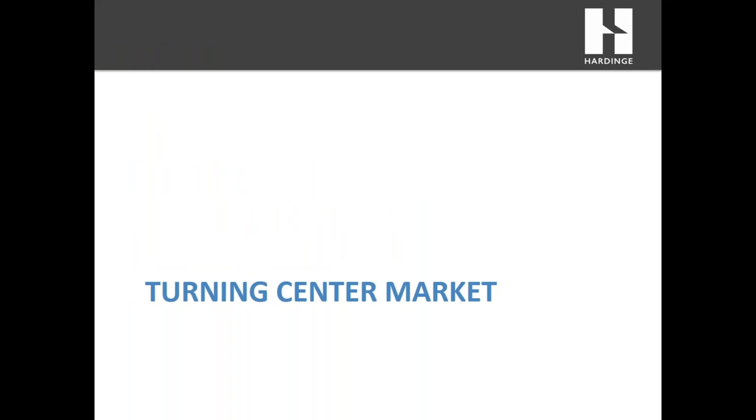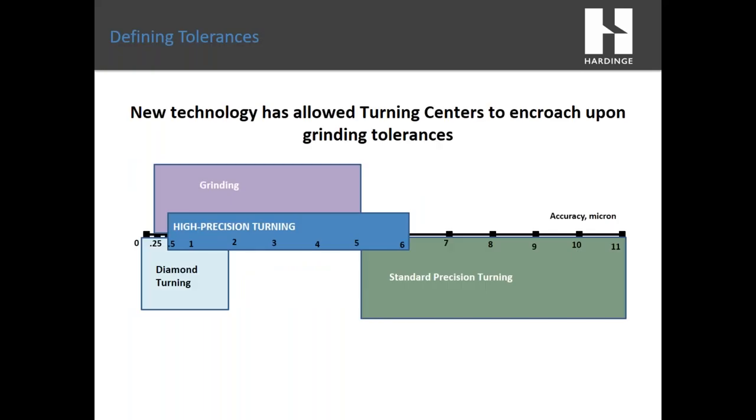The turning center market today has developed over the years, getting better at the accuracies they're able to hold. We see the market split into two sections: standard precision turning and high precision turning. Looking at accuracies in microns, most every machine tool builder can operate at five to six micron tolerances and up. But when you need to drop below that five micron level, there are fewer machine tools available on the market.